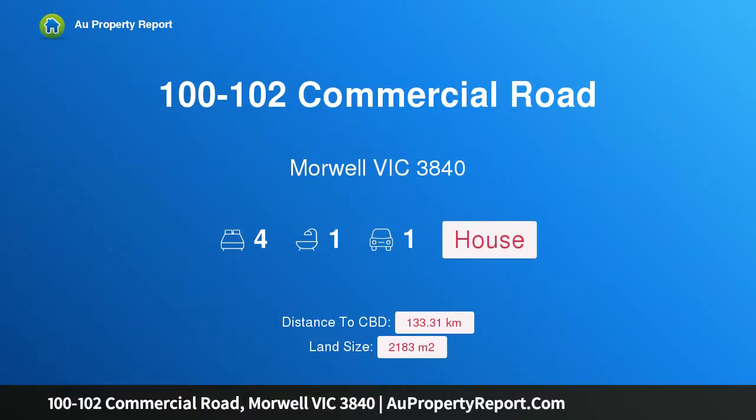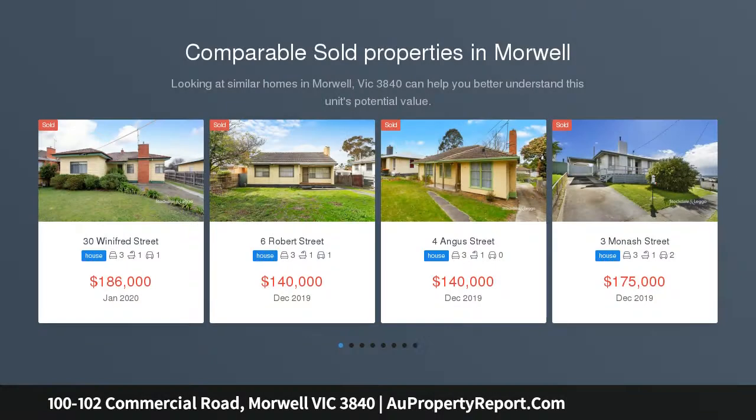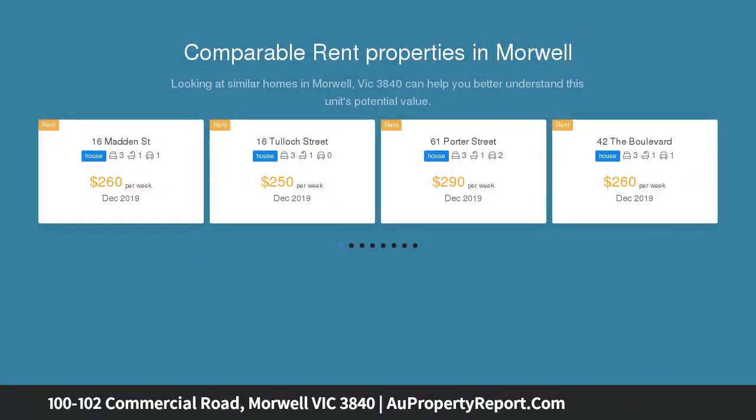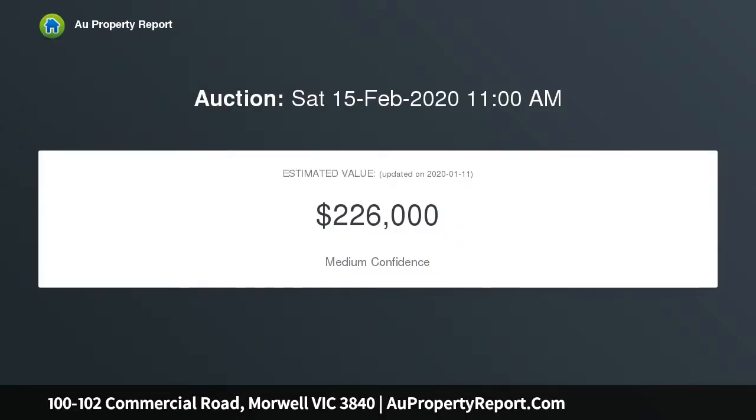Hi, I am glad to introduce Property 100-102 Commercial Road, Morwell Victoria 3840 — a Prime Development Opportunity. Previously used to operate a caravan park, this 2,183 square metre allotment over two titles is on the CBD fringe and zoned GRZ1, presenting a perfect opportunity to renovate or redevelop, STCA.